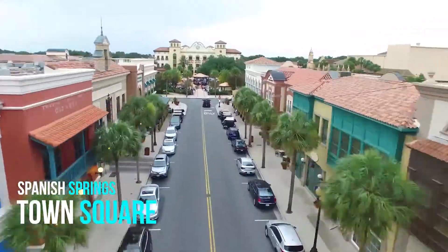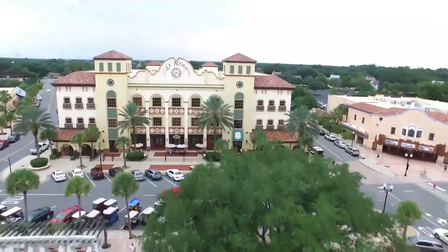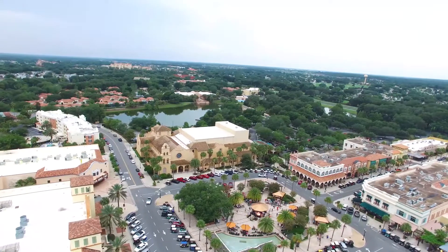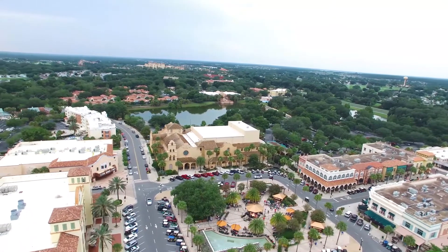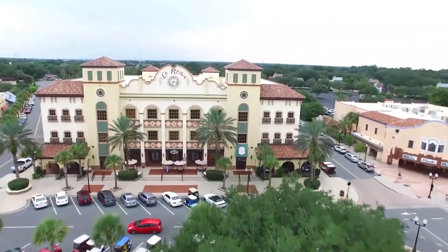Whether you want to golf, pickleball, swim, or enjoy the activities at Hacienda Rec Center, or take in restaurants, bars, theatres, or nightly entertainment at Spanish Springs Town Square, you can be at Isla within minutes. Call today for your private showing and personal tour of the villages.